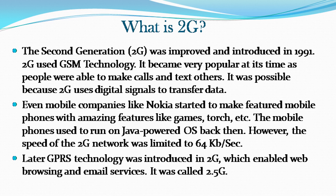The second generation, 2G, was improved and introduced in 1991. 2G used GSM technology and became very popular at its time as people were able to make calls and text others. It was possible because 2G uses digital signals to transfer data. Mobile companies like Nokia started making feature phones with amazing features like games, torch, etc. The mobile phones used to run on Java-powered OS back then. However, the speed of the 2G network was limited to 64 kilobits per second. Later, GPRS technology was introduced in 2G, which enabled web browsing and email services — it was called 2.5G.